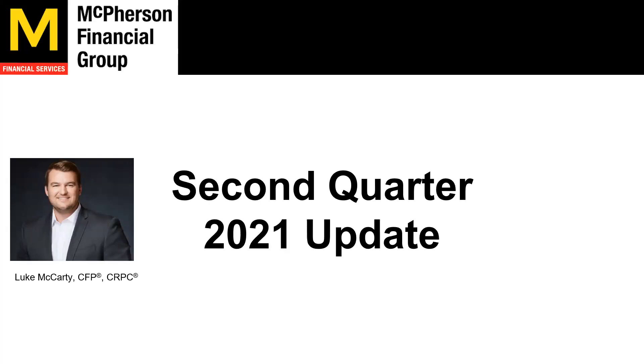Hello everybody. Thank you for joining me on our second quarter update of 2021. My name is Luke McCarty with McPherson Financial Group. I want to go kind of behind the curtains and show you what we look at here as far as what we see in the economy, our economic indicators, and our portfolio performance for the first half of the year.